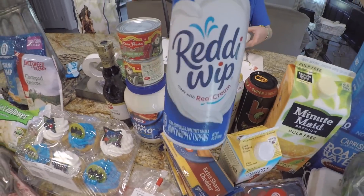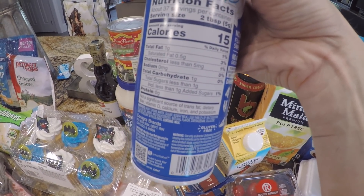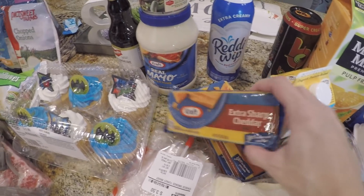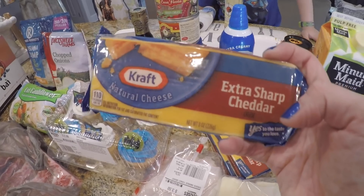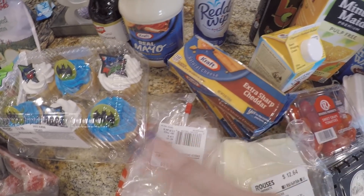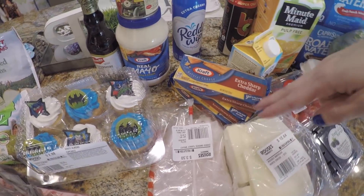I got some more extra creamy Ready Whip, and this is for our keto pancakes. Y'all have been asking about the carbs on this — there's one carb for two tablespoons, so that's not bad. I do treat myself with having that on our keto pancakes. The Kraft cheese was on sale for $2. I like shredding mine off the block — it doesn't have the potato starch in it like the bagged cheese does. Those are called creepy carbs in the bagged cheese. I went ahead and got three of the extra sharp cheddar for snacking, for recipes, and for shredding.